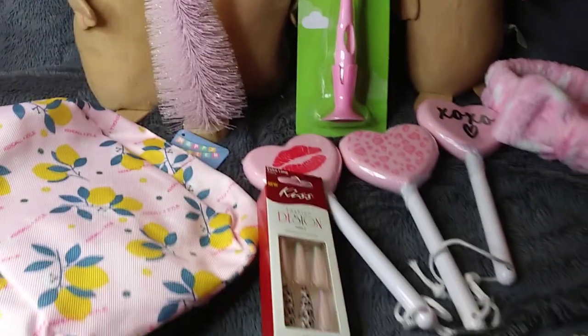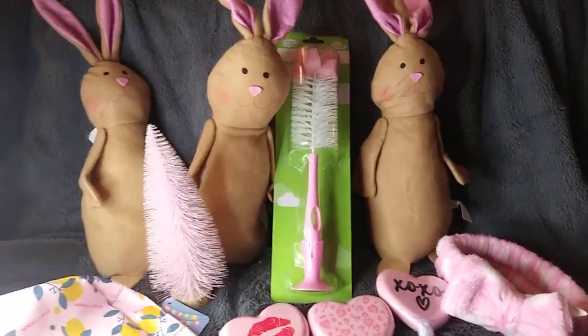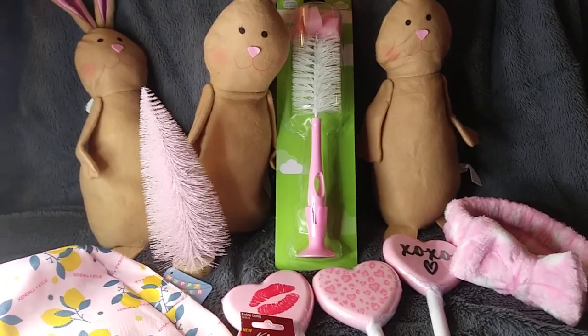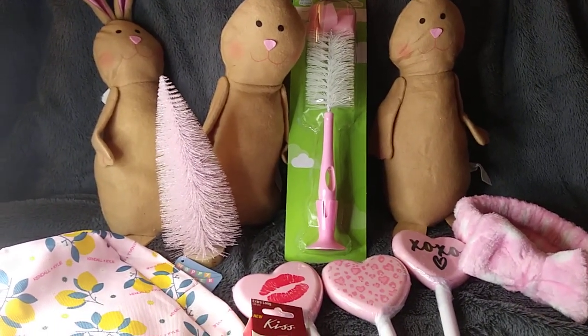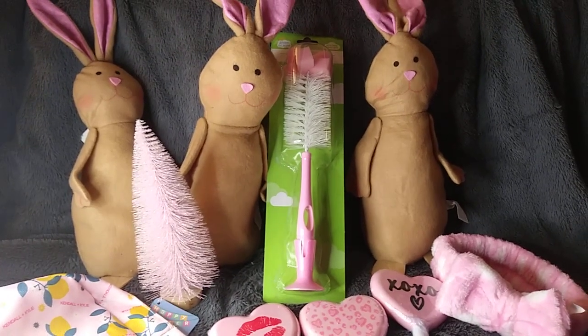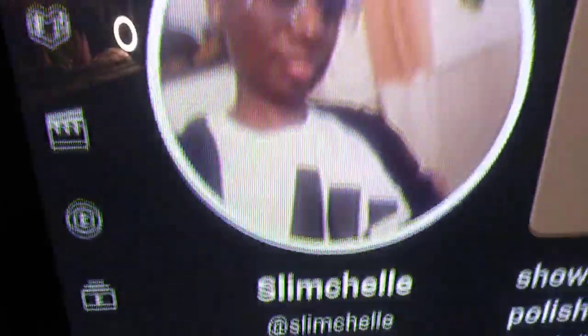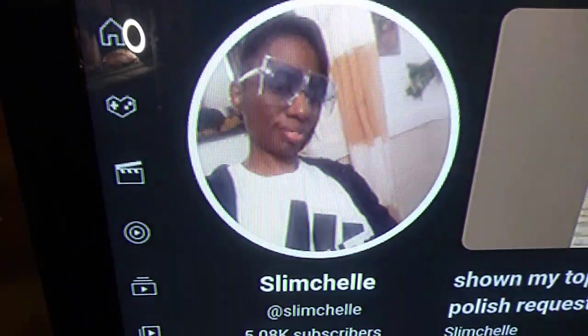Thank you so much for watching, I really appreciate it. Feel free to jump on board on the pink haul, and if you decide to do it, let me know. If I don't know how to do anything else, I'll shout you out. And speaking of shout outs, I want to shout somebody out who has been so good to me — she's a great YouTube sister — here she is guys, Slim Shell. Go check her out, she's fantastic. Tell her I sent you over. Thanks a lot guys and have a great night. Bye now.